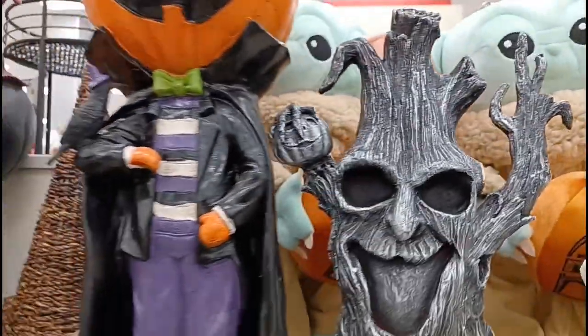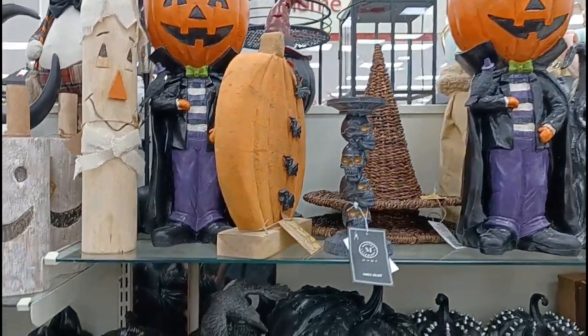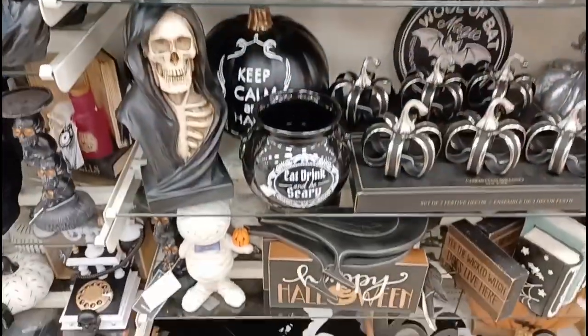Oh and look at the Yoda back there. We got some trees and these pumpkin guys. Looks like they're candy bowls. A bunch of pumpkins down here looks like.